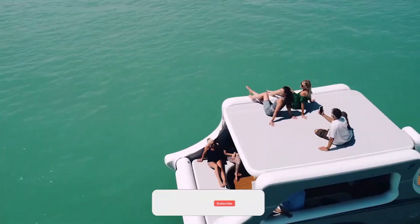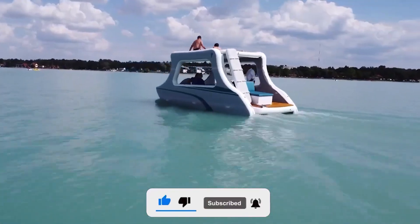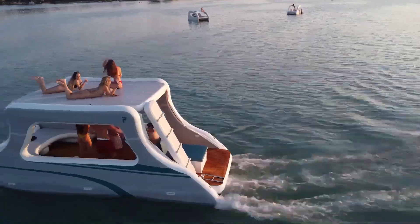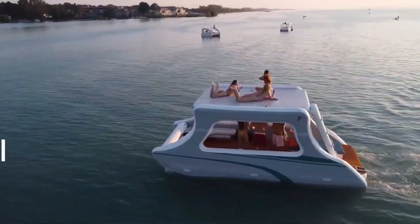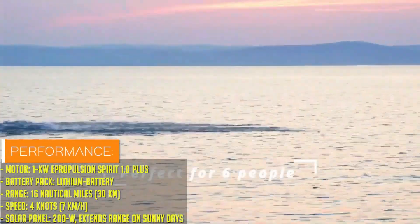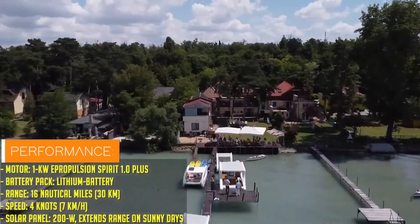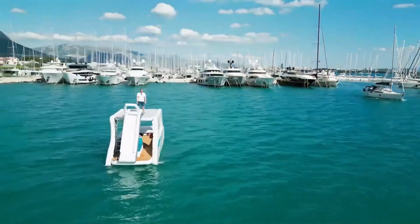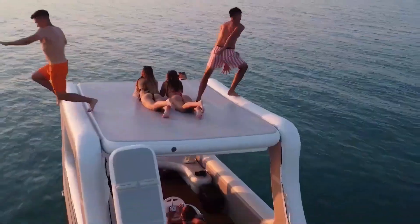What makes the Portless Catamaran truly unique is its ability to anchor without the need for traditional ports, enabling access to remote locations and secluded spots that are typically off-limits. Equipped with luxurious onboard amenities, it offers all the comforts of home, from spacious decks to modern interiors, making it perfect for extended stays.